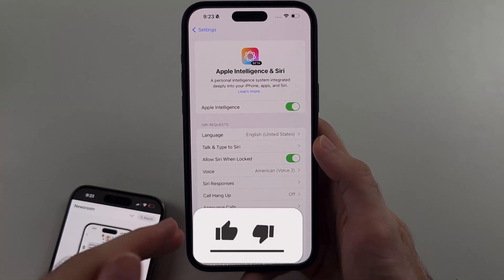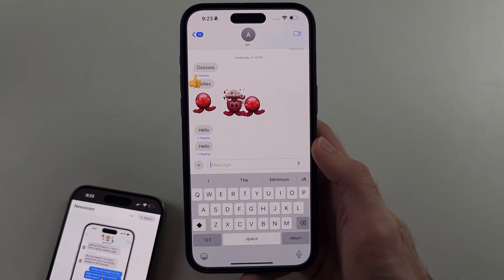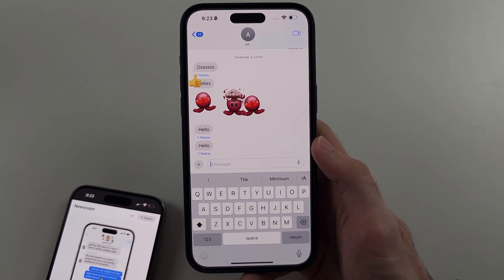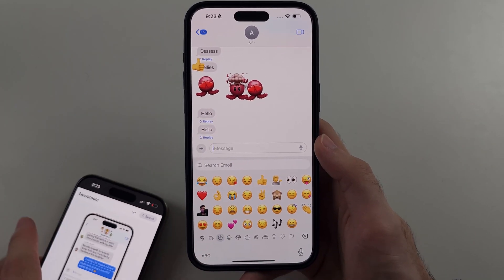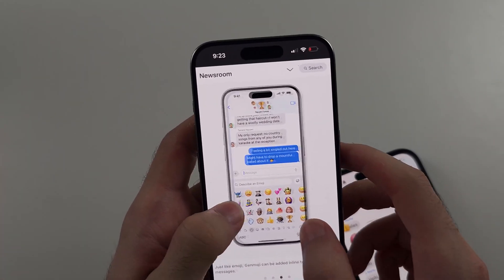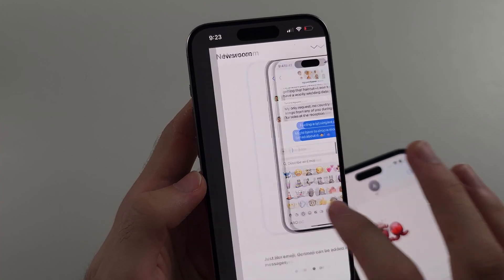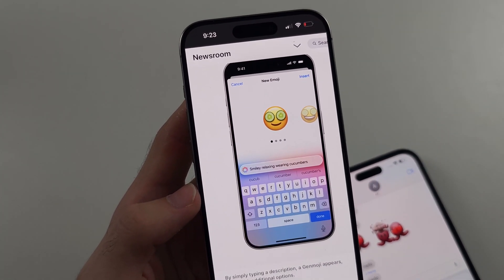I have Apple Intelligence turned on on my iPhone. Genmoji — how it works is you go to the Messages app, you tap the emoji button, and you're meant to have an option to describe an emoji. You can see that option here — if I zoom in, there's the option to describe an emoji. When you do that, it's going to create an AI version of that description.